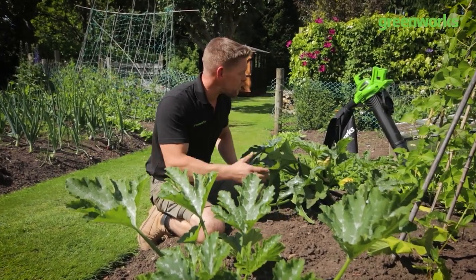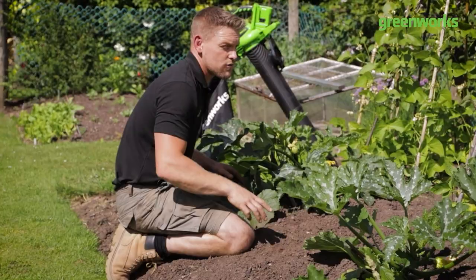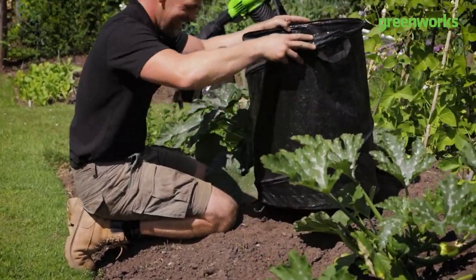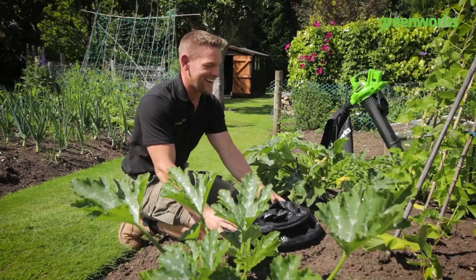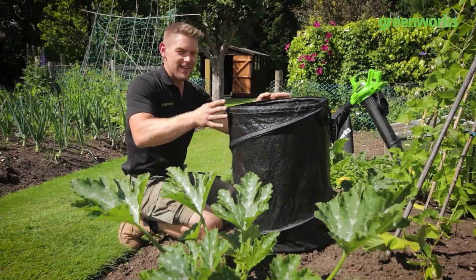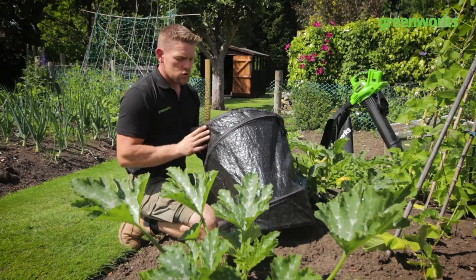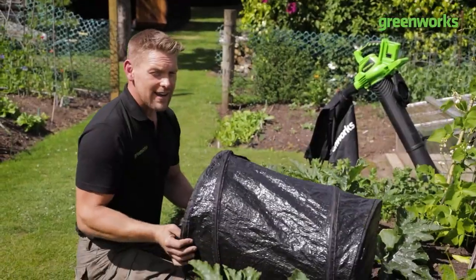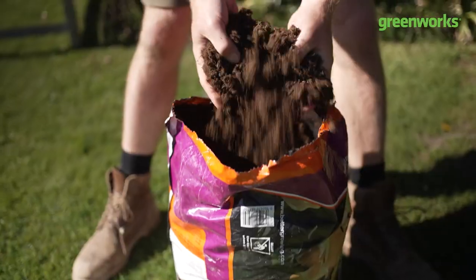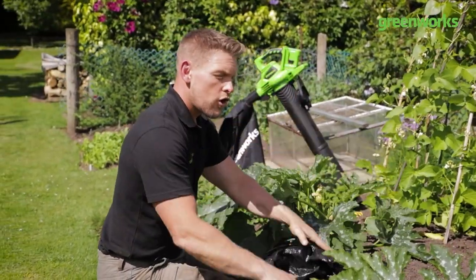If you want to grow courgette but don't have big beds, borders, or an allotment — yes, you do have space. One of the easiest ways to grow courgette is by buying one of these collapsible garden waste bags. I bought this from one of our pound stores here in the UK — a really inexpensive thing. It has a practical purpose to get rid of garden waste, or you could fill it with a blend of manure, compost, and a little bit of horticultural grit so it's got substance and is free draining. Punch a few holes in the bottom and there you have one courgette container.